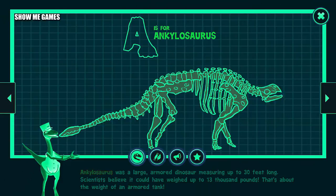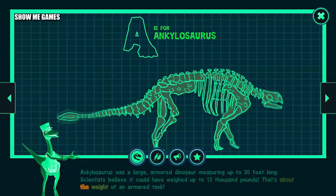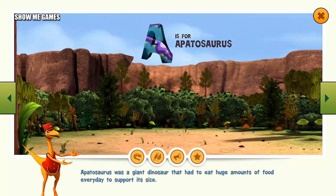Ankylosaurus was a large armored dinosaur measuring up to 30 feet long. Scientists believe it could have weighed up to 13,000 pounds — that's about the weight of an armored tank.